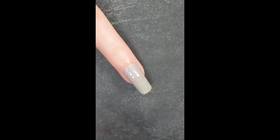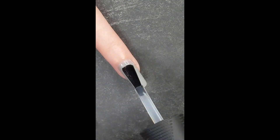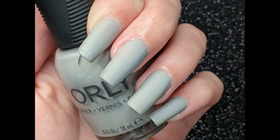The last color of this collection is Dreamers Awake, which is a light gray cream. I found that it was opaque in two coats. There was a little bit of patchiness, but it was fairly easy to work with.